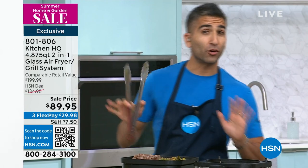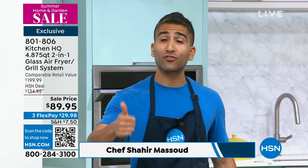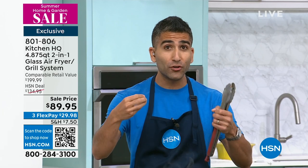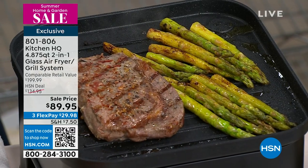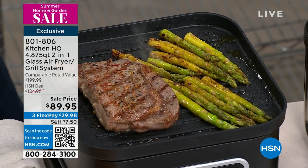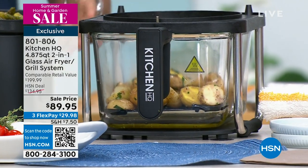There are a lot of air fryers on the market. Air fryers are great because those foods that we love — french fries, chicken wings, crispy foods — you can enjoy them without the extra calories from fat. It's all about that hot circulating air. For me, this is the first one I've ever seen that also functions as a grill and has glass.